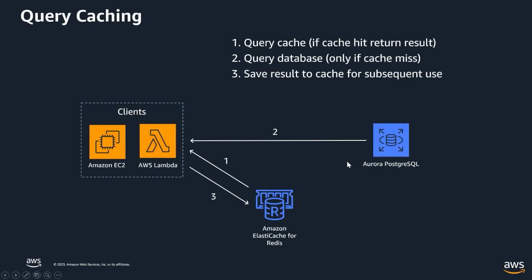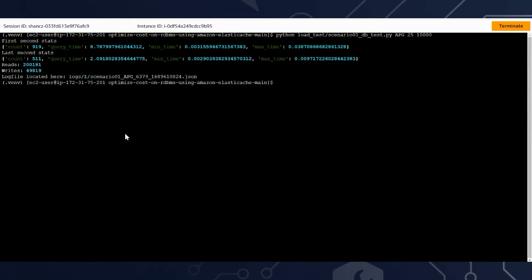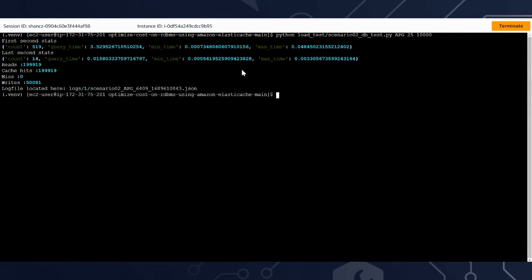Both tests have completed. Scenario one — without a caching service — shows a minimum response time of about 3.1 milliseconds, later dropping to about 2.9 milliseconds; the maximum time was significantly higher. This workload executes 80% reads and 20% writes. In the second set, using the caching service, the minimum time dropped to 0.7 and 0.5 milliseconds — significantly faster, representing a 4 to 5x increase in performance.